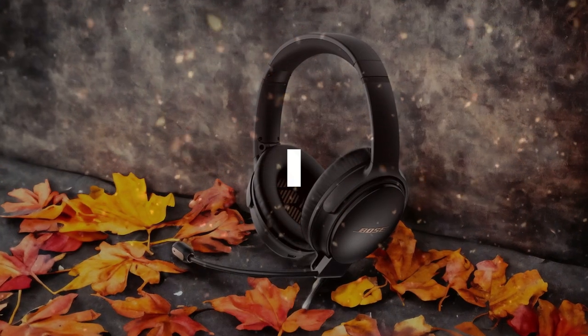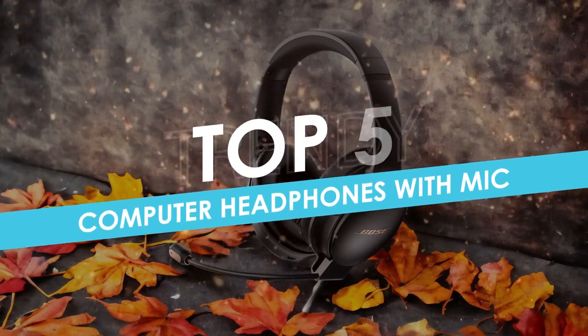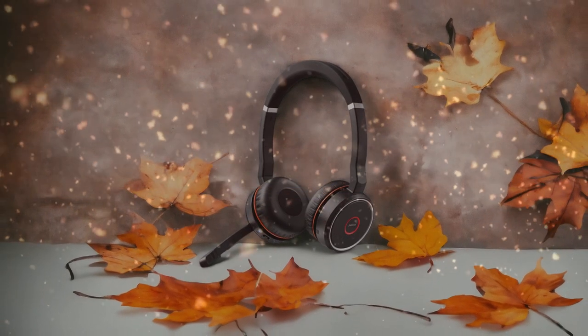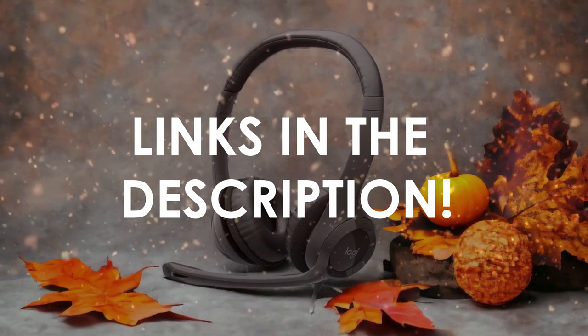In this video, I will help you find the best computer headphones with mic in 2024. Links to all the products we mention in this video will be listed in the description. Let's get started.